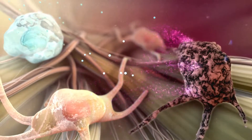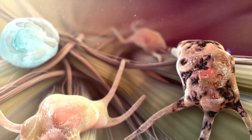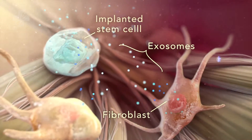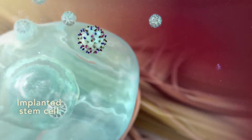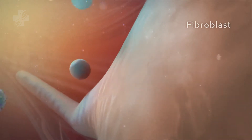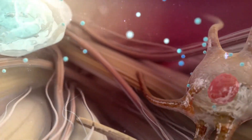Exosomes can solve this problem by regenerating the root hair follicles. Exosomes used in therapy usually come from mesenchymal stem cells, and their main function is to deliver signals in cell-to-cell communication.